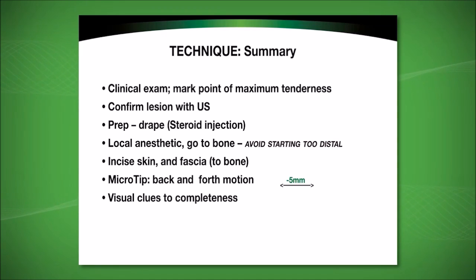It is also important not to begin the insertion of the microtip too distal to the pathology. The puncture site should not only go through the skin but also through the fascia to facilitate entry of the microtip to the pathology. The microtip is moved back and forth. Avoid moving the tip out of plane, as this is not an effective means of introducing the ultrasonic energy. There are visual clues to completeness: if there is a hypoechoic area, it will typically undergo a change observed on the ultrasound that demonstrates completeness of the procedure.